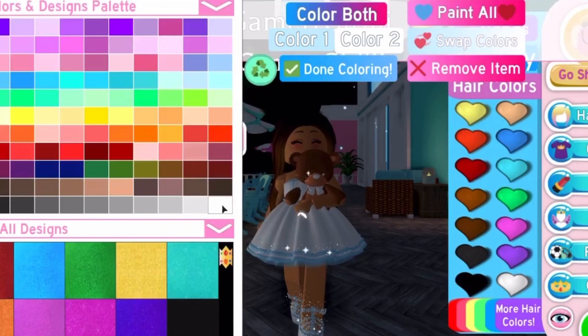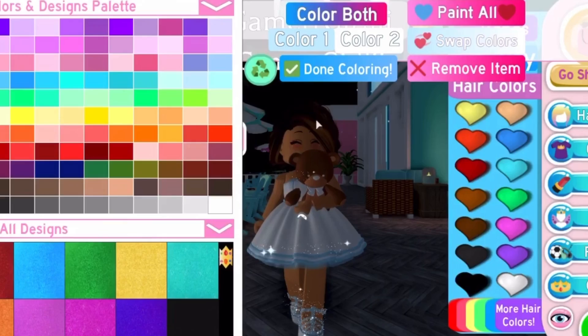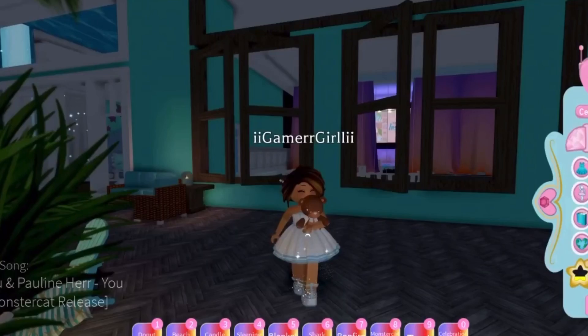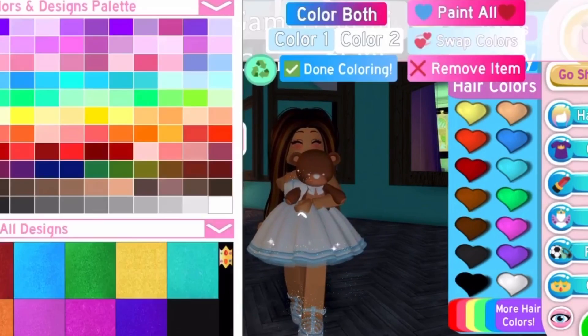We have 'Butterfly Softy' — if I put this on, there is a free accessory. And we have the last hairstyle for today — this one is absolutely the cutest, I love it so much. I'm gonna make an outfit with the brand new hairstyles because I absolutely love this hairstyle.